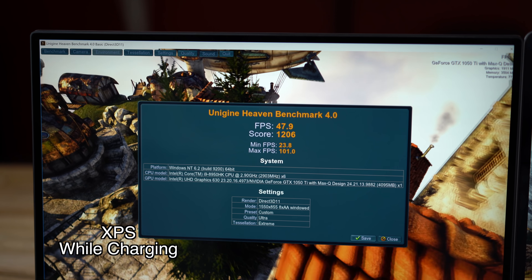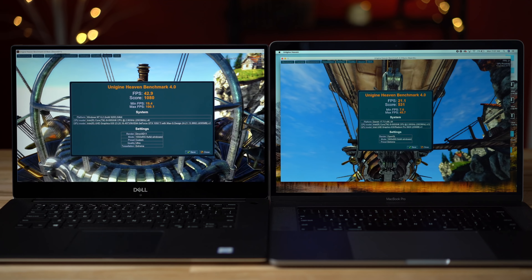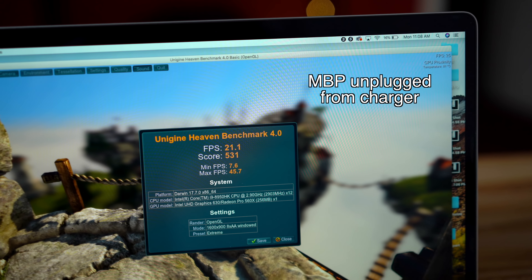Now let's run Unigine Heaven's gaming benchmark. With the chargers plugged in, the XPS scored 48 FPS, more than double what the MacBook Pro scored. After unplugging the chargers, the XPS dropped down by a few FPS, and the MacBook Pro got literally the same exact score. Based on these results, the XPS loses enough processor performance while on battery power that it's actually slower than the MacBook Pro with the same exact processor. It also loses graphics performance while on battery, but it's still way faster than the MacBook Pro's graphics.